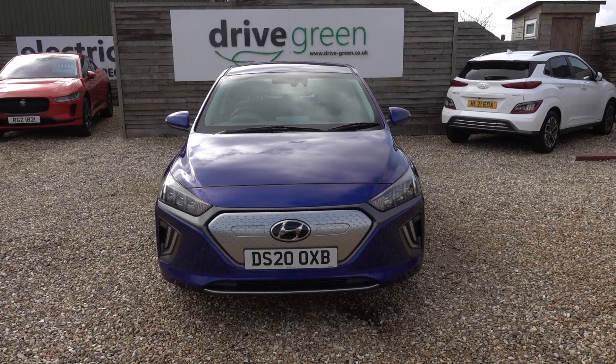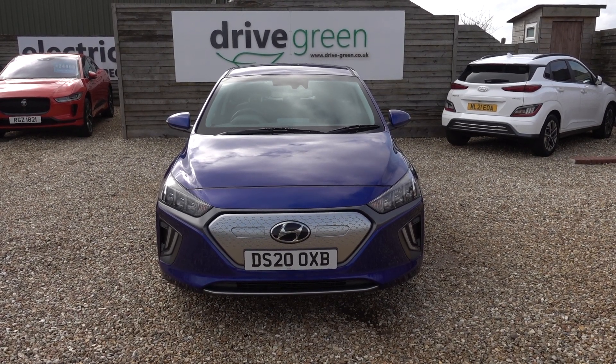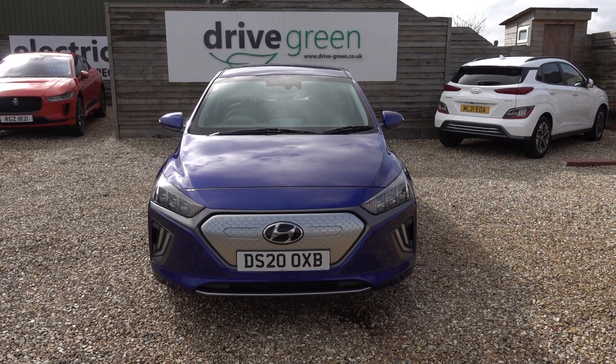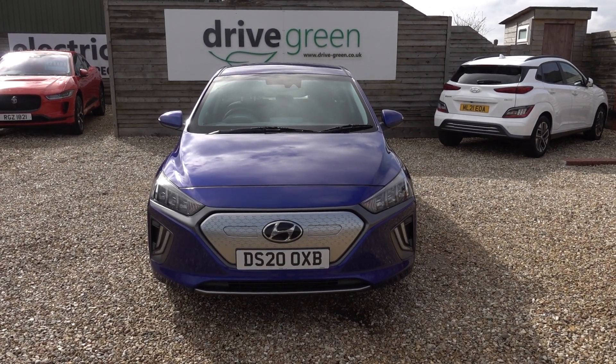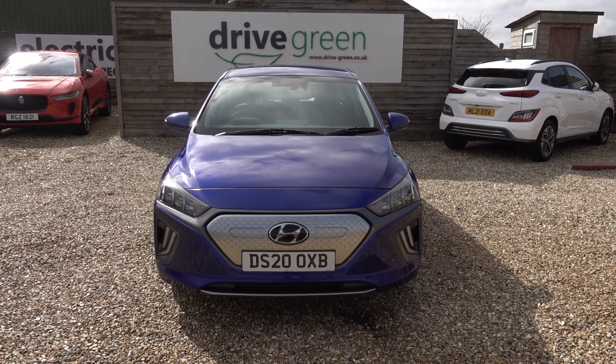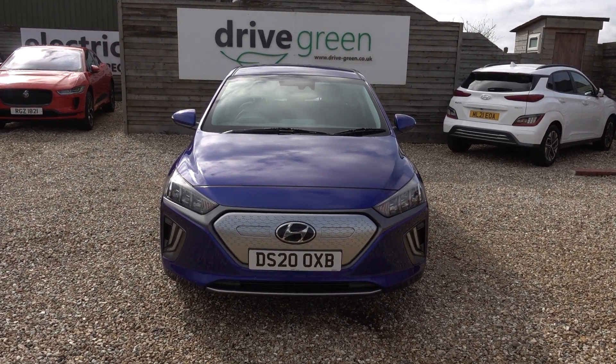This car is here on the forecourt ready for a test drive or a viewing. Alternatively we can deliver this car straight to your door. Thanks very much for watching — be sure to check out our Hyundai IONIQ content on our website and our YouTube channel. Hopefully you'll find those videos helpful and hopefully we'll speak to you soon.